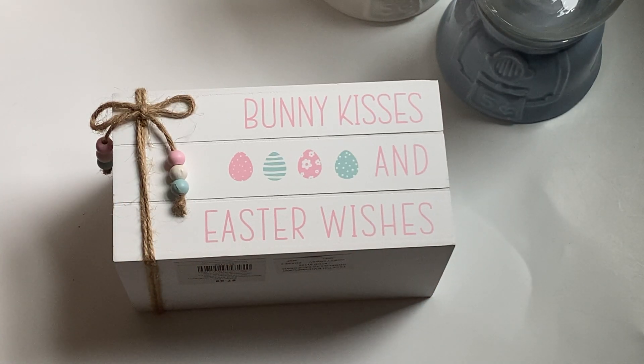Hello, Crafty friends. It's Erica, Scrap Diva 29. Welcome back to my channel. If you're new to my channel, welcome.